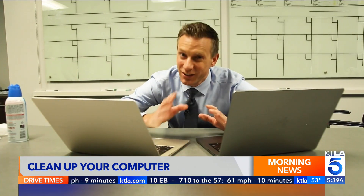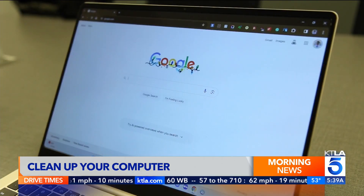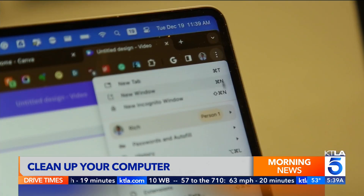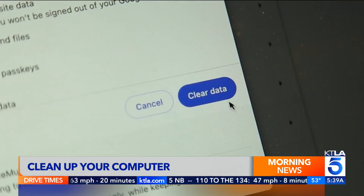Depending on how many updates you have, it could take your computer a little bit of time to download and install them. To speed up your web browsing, you might want to clear out the stuff your browser keeps in its memory. On Chrome, go to the menu and tap Clear Browsing Data. Keep in mind, this might log you out of websites.